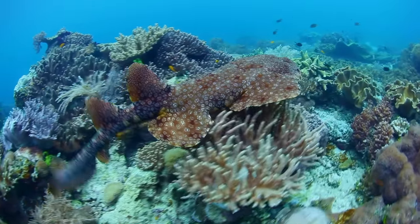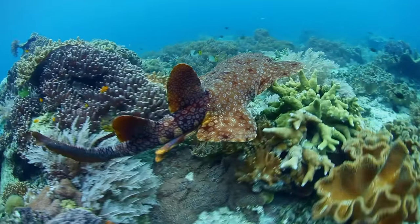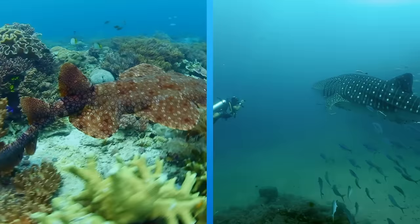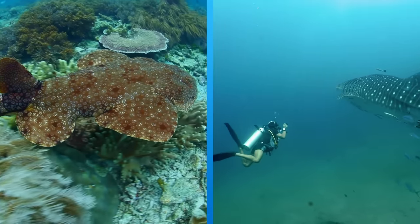The carpet shark is also called the wobbegong. They're related to the biggest fish in the whole ocean — the whale shark! Now that's a big family, you betcha!